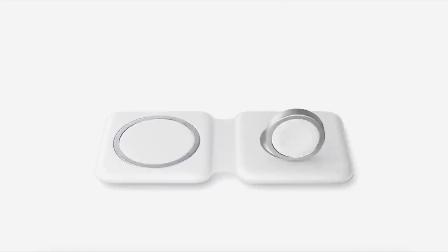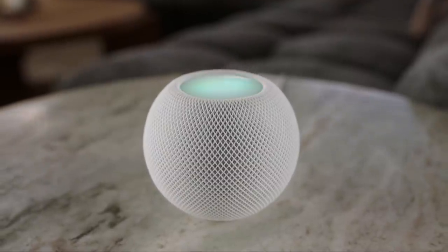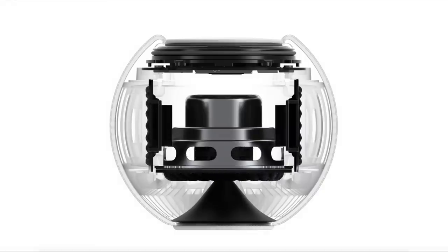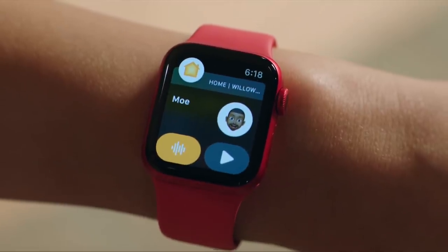The next thing announced is the HomePod mini, which is $99 and is pretty much like a Google Home or Alexa, but for Apple. It's supposed to have really good speakers and sound really awesome. You'll be able to tell Siri to turn on your lights or whatever you want. My favorite thing about the HomePod mini is the intercom feature — if your family has different ones in different rooms, you can broadcast over the intercom that the food's ready.